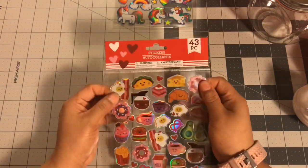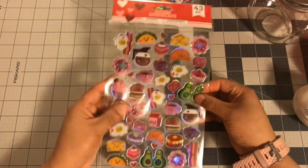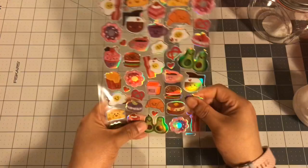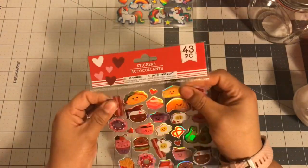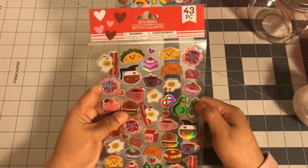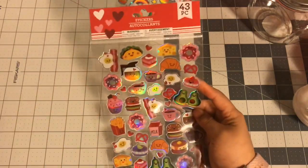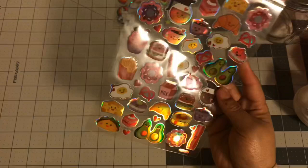And then the one sticker that I knew I was going to get was this one with the avocado. This one has some thin laser stickers and then some more puffy stickers - not like puffy squishy but puffy. I love this avocado, this teapot - a lot of these are super cute. So I went ahead and got one of these.